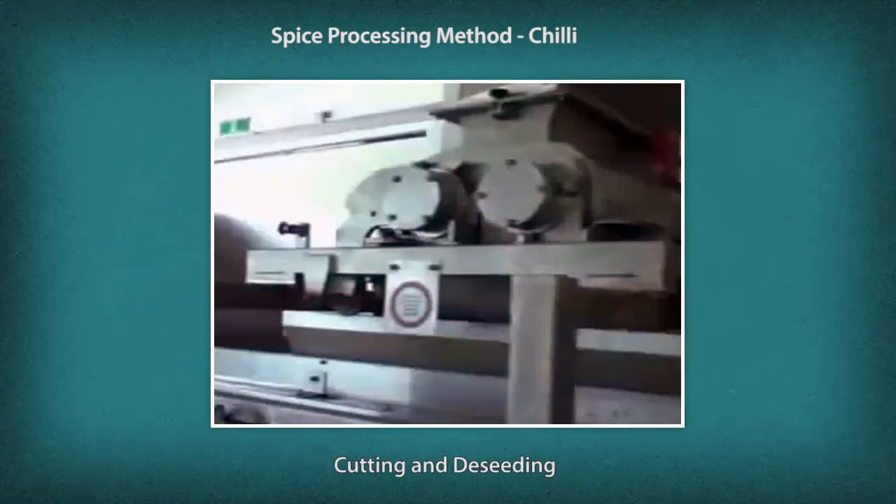After drying, the chili passes through a cutting machine where it is cut into small pieces. It then passes through a de-seeder where the cut fruit passes through a rotating drum made of perforated metal sheet. Seeds smaller than the openings in the mesh fall through and are discarded.